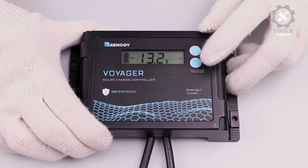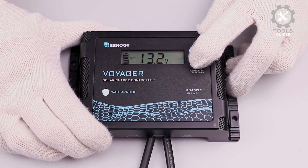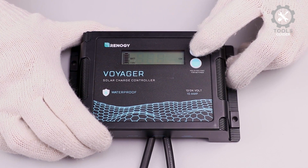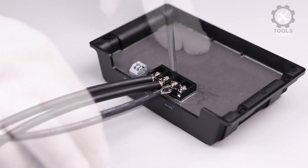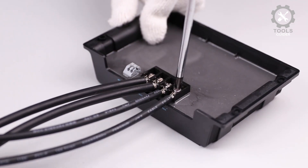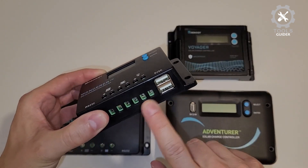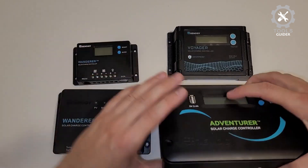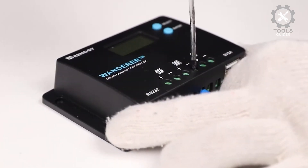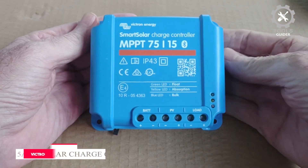The controller offers full protection against overcharging, over-discharging, short circuits, overloads, and more, ensuring your devices stay safe. With 5V/2A USB ports, you can conveniently charge your devices directly from the controller. It also provides multiple load control modes for flexible and efficient energy management. The low self-consumption feature ensures energy efficiency, extending the lifespan of your off-grid power system.